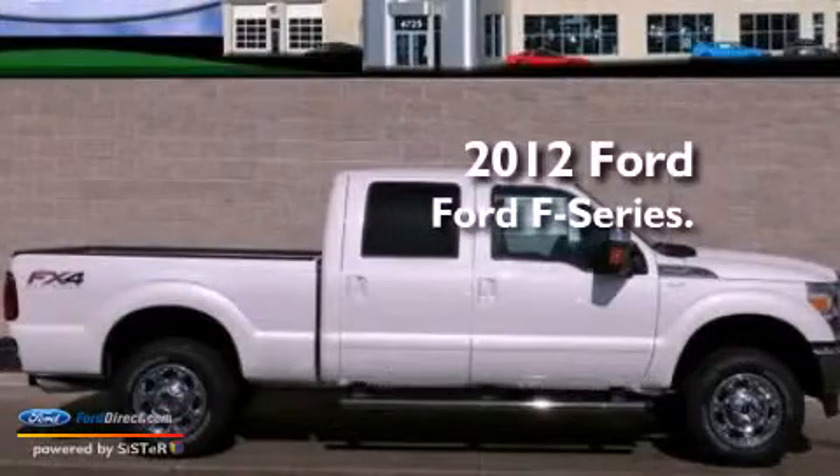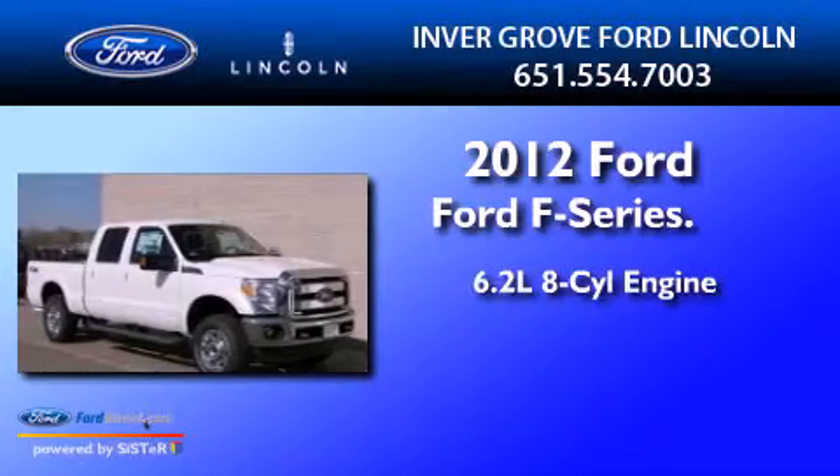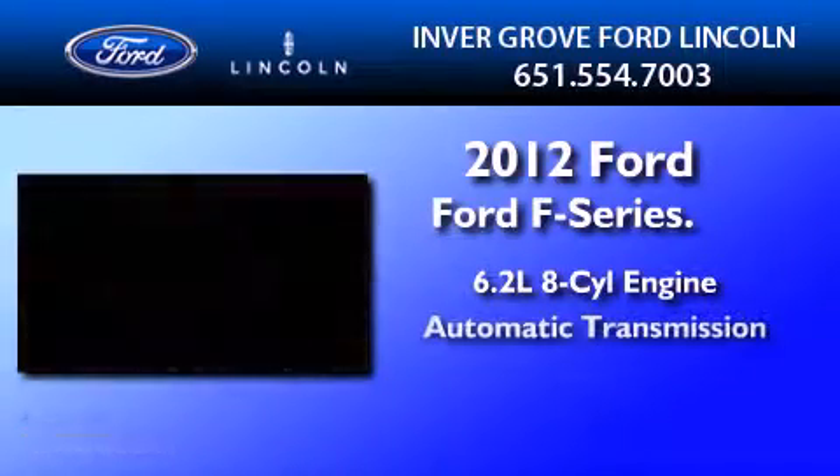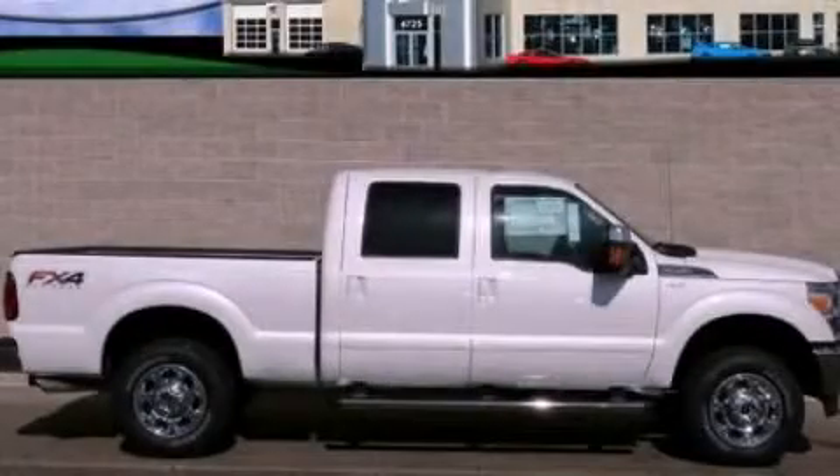This is a brand new 2012 Ford F-250. It has a 6.2 liter 8-cylinder engine and an automatic transmission. Please call today to reserve this vehicle for a test drive.